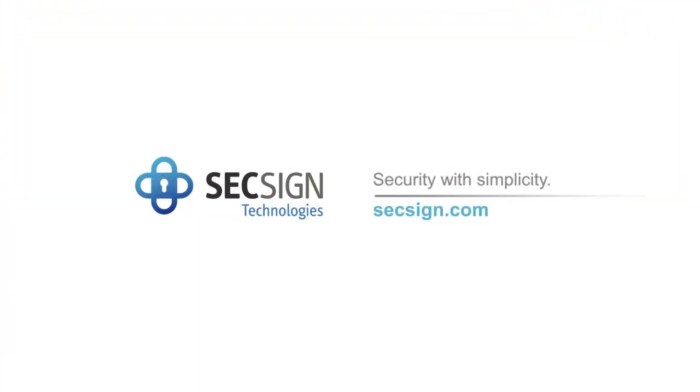So enjoy total control of your business data with the peace of mind of next-generation security with an on-premise installation of SixSign Portal.